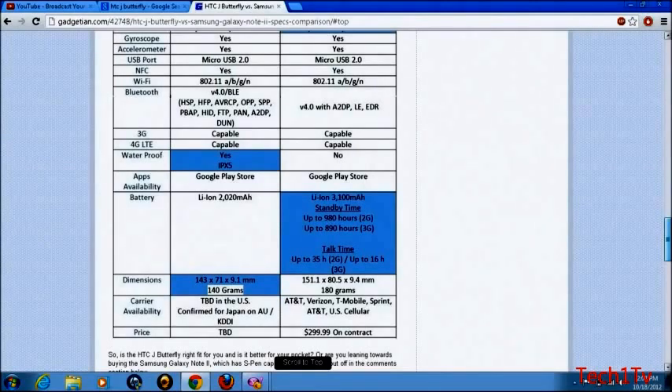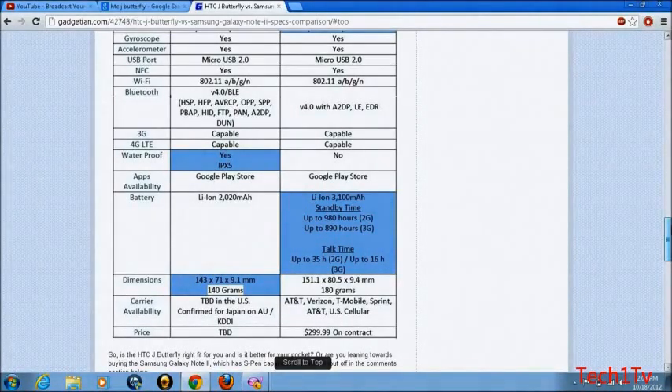For carriers, the HTC J Butterfly will only be available in Japan right now. The Samsung Galaxy Note 2 will be available on AT&T, Verizon, T-Mobile, Sprint, and U.S. Cellular. For pricing, on contract, the Galaxy Note 2 will be $299. The price for the J Butterfly is not yet known.